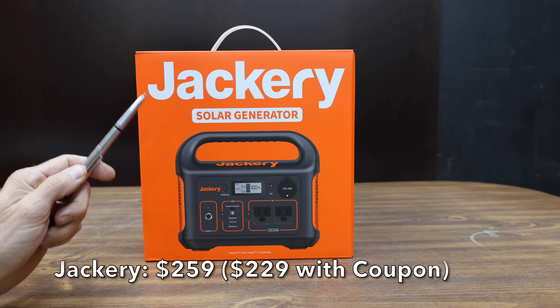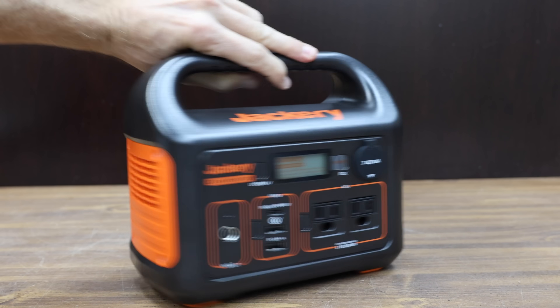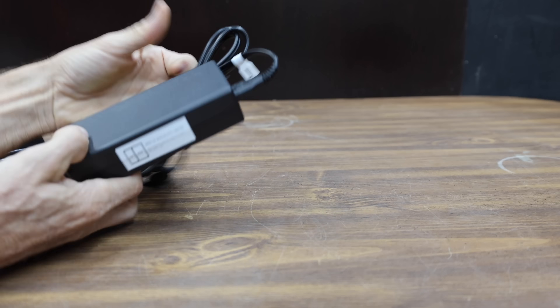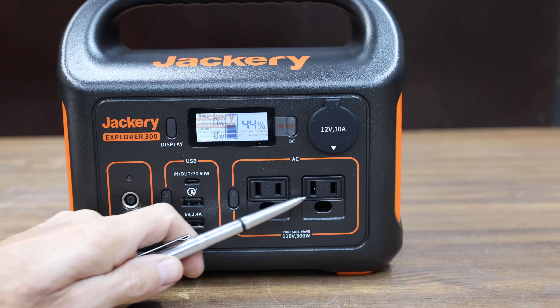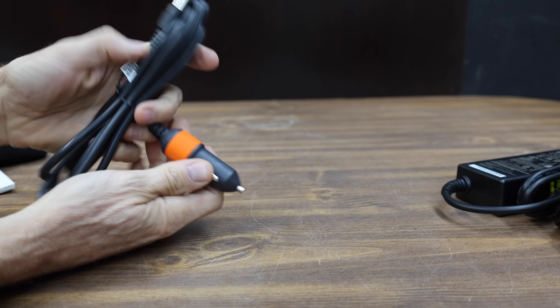At a price of $259 before the coupon, or $229 with it, is this Jackery brand. It's supposed to offer up to 300 watts continuous or 600-watt surge, and 293 watt-hours of capacity. They claim it only takes two hours to recharge up to 80%, and it can charge up to 60 devices simultaneously. It has two AC outlets, one 60-watt USB-C port, one fast-charge port, one USB-A, and one DC port. The Jackery does not include a light.